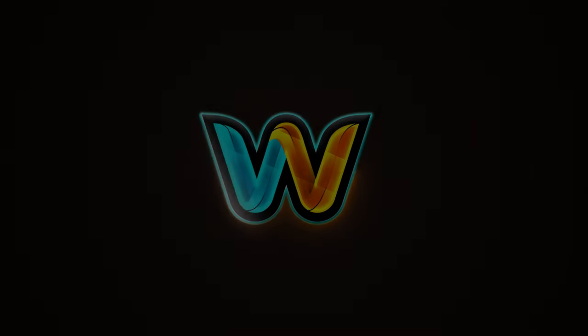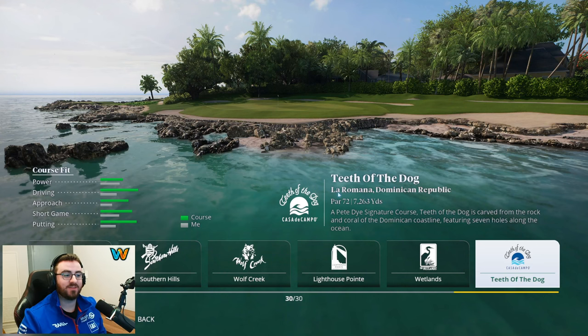Welcome back to the channel — another exciting video in the course review series on EA Sports PGA Tour. Today we're diving into the Dominican Republic for Teeth of the Dog, a beautiful ocean course with about seven holes spanning the ocean. It's a Pete Dye signature course carved from the rock and coral of the Dominican coastline, featuring seven holes along the ocean — that is a lot for an ocean course.